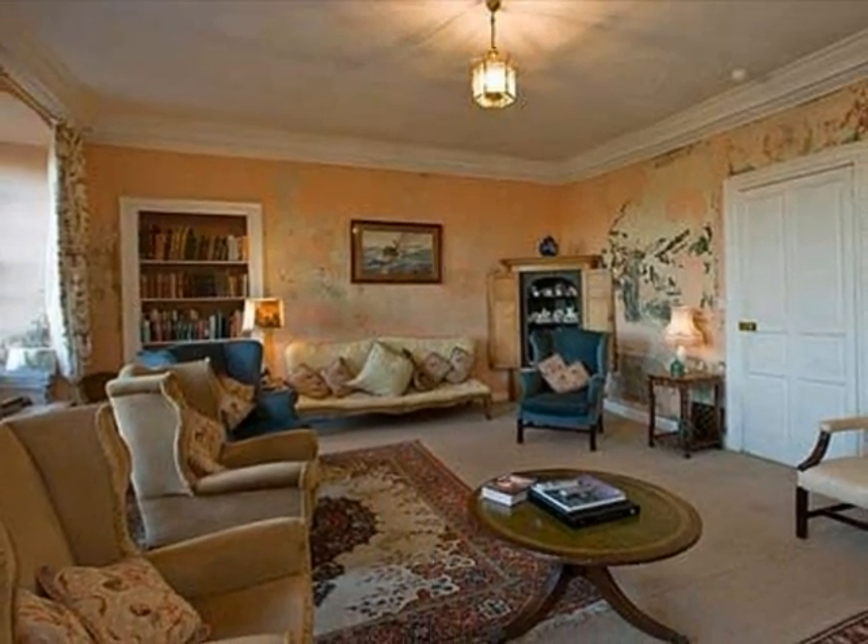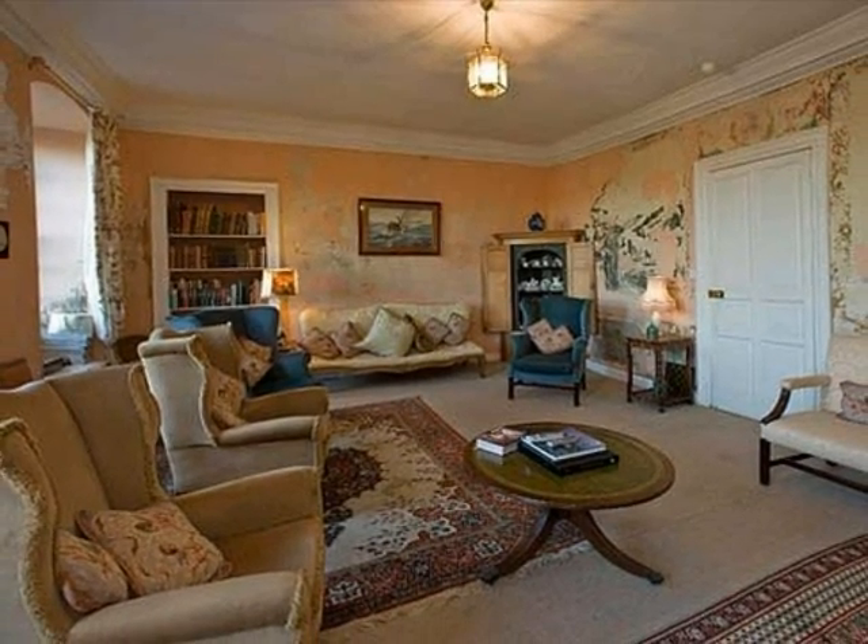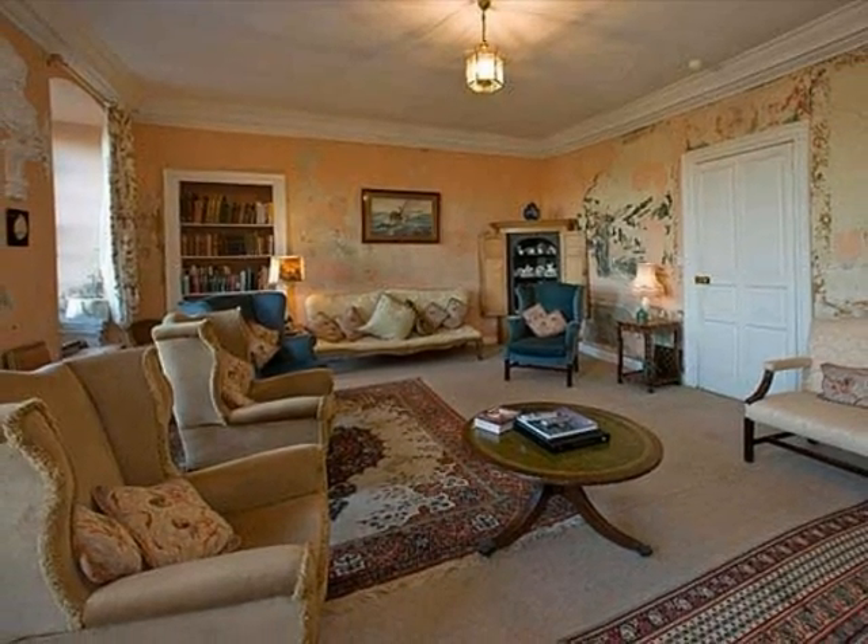Kingston House is now widely regarded as being one of the finest surviving examples of early 18th century architecture in Britain today.